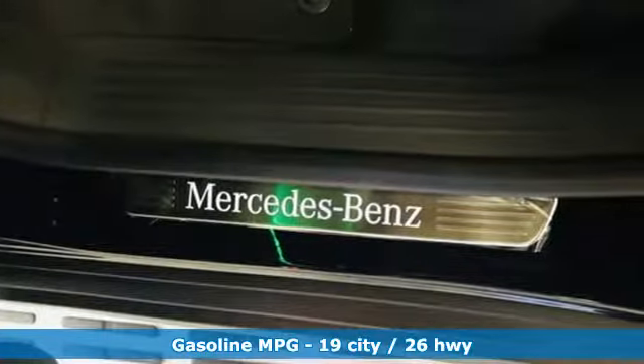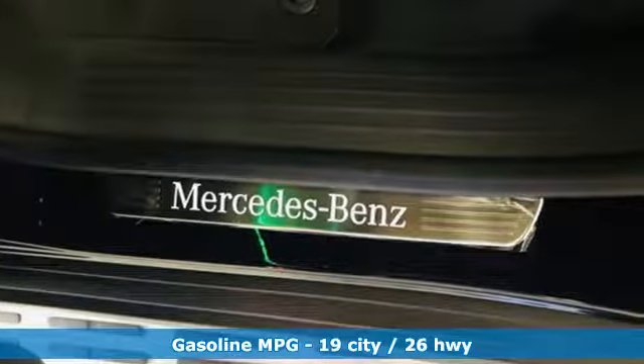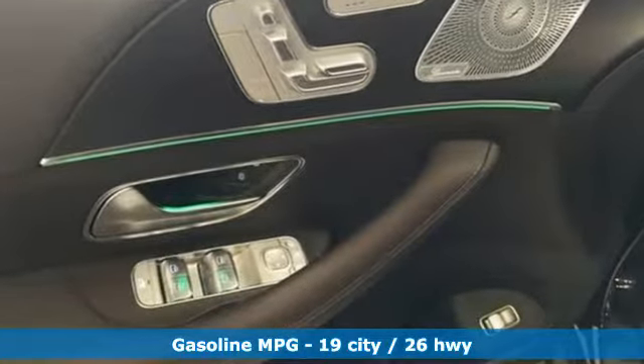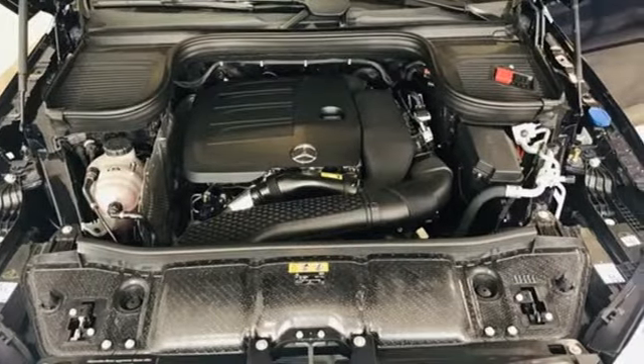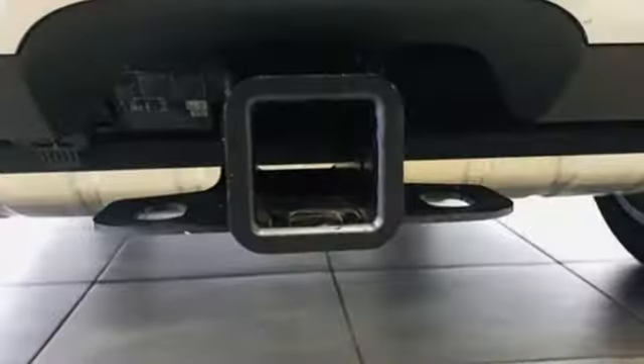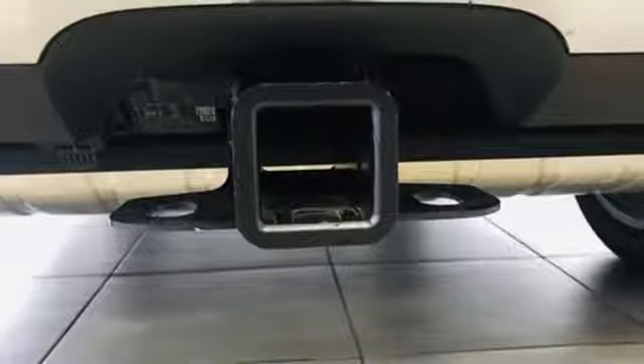Features include intercooled turbo inline four-cylinder engine, automatic with driver control suspension management, engine auto stop-start feature, hands-free liftgate, streaming audio, power heated mirrors, and dual zone climate control.